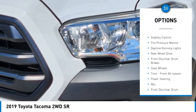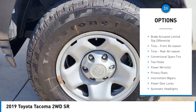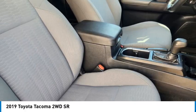Sliding rear window, heated mirrors, brake assist, stability control, tire pressure monitor, daytime running lights, rear wheel drive, front disc rear drum brakes, steel wheels, tires, front all season.